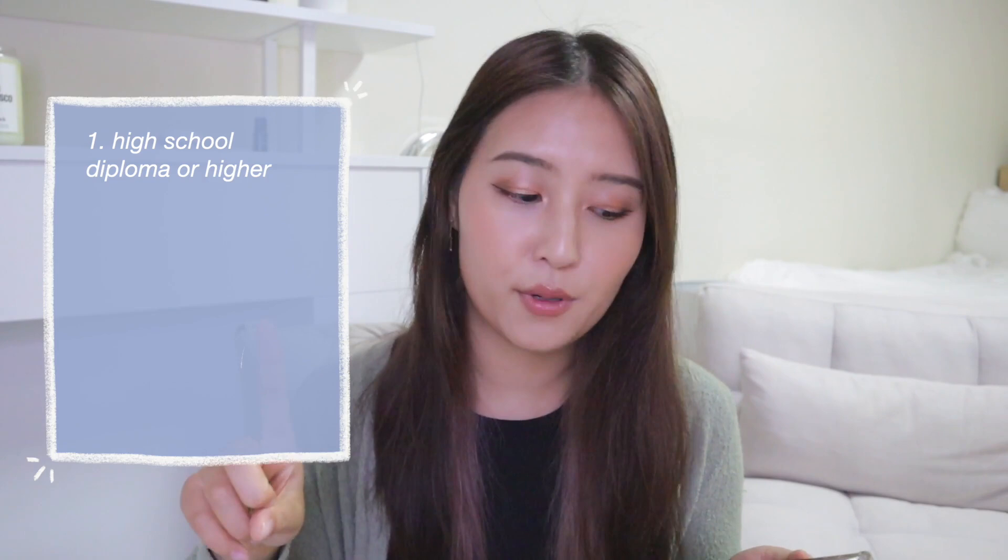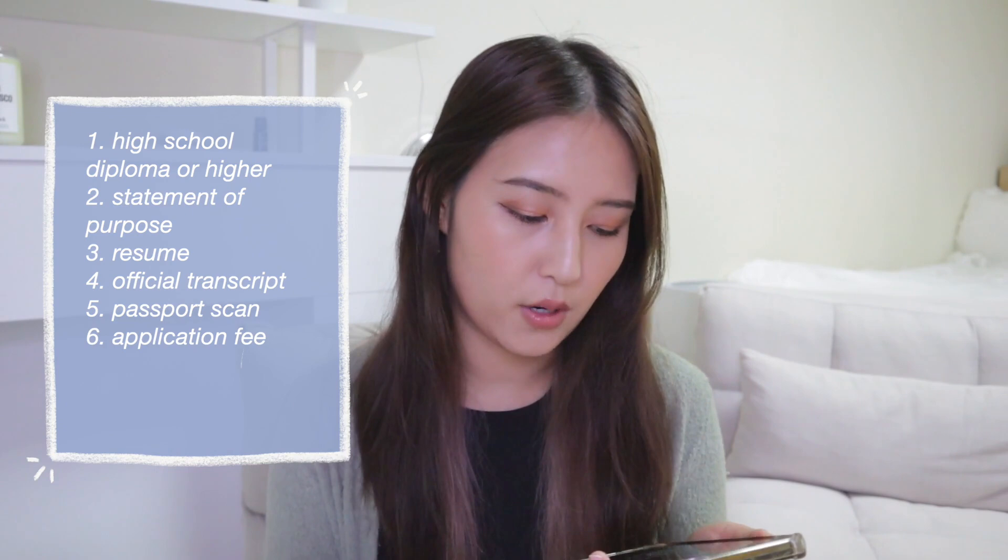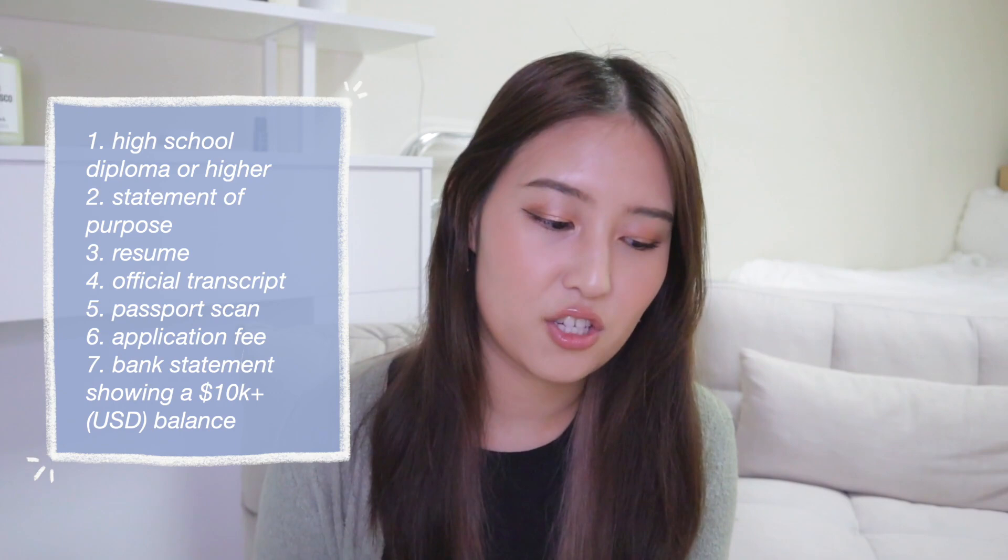For SNU specifically, as of October 2021, the requirements are: you need a high school diploma or higher, a statement of purpose explaining why you want to go to SNU-LEI and why you want to learn Korean — kind of like a college admission essay — your resume, and an official transcript. For some countries you may need to notarize that, but I didn't need to since my transcript was in English and I was applying from the US. You also need a scan of your passport — make sure it's up to date — and there's an application fee of around $60. Most importantly, you need a bank statement showing $10,000 USD or more within the last 30 days.